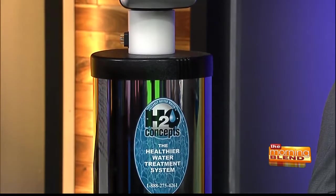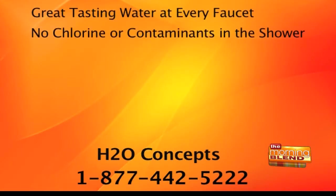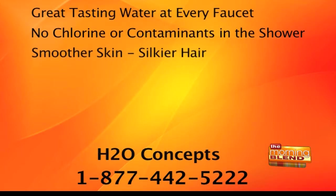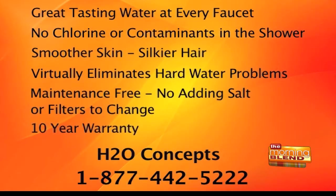That one system, once installed in your home, gives you great-tasting water at every faucet so you'll never have to buy another case of bottled water. It takes all the chlorine contaminants out of every shower so you're not absorbing it through your skin. It virtually eliminates all of your hard water problems because it actually breaks up the molecules of calcium and magnesium. And once it's installed, there's nothing for you to do — no filters to change, no salt to add, nothing at all for 10 years. It comes with a full 10-year warranty.